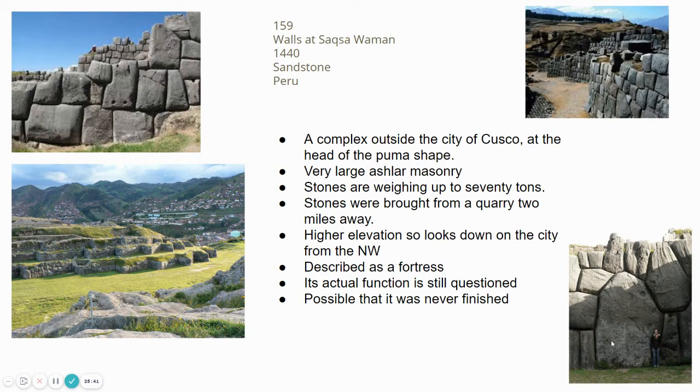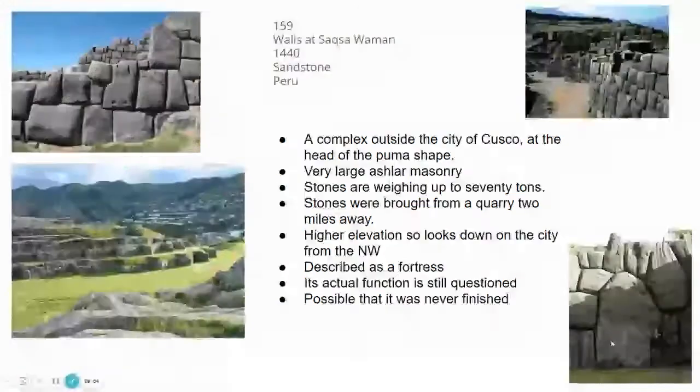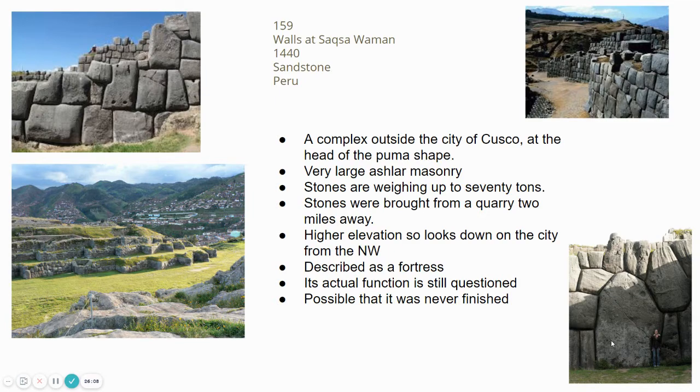This area is at a higher elevation at the top of that puma head, looking down onto the city. A lot of scientists and archaeologists feel this area was under construction and never fully finished, making the intent and function uncertain. Perhaps it was going to be the new headquarters for the royal household, or an expansion of the city itself. The thoughts are it was under construction before the Spanish came in and never got quite finished.